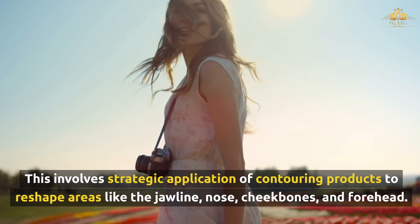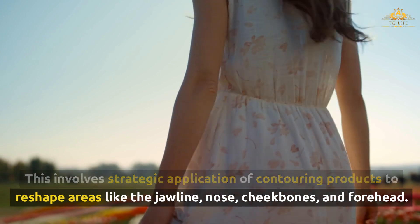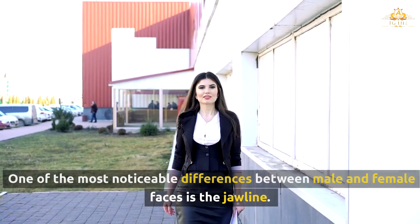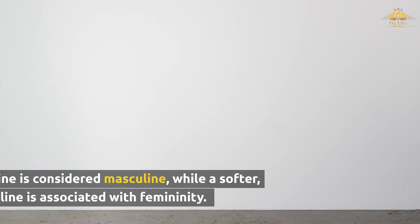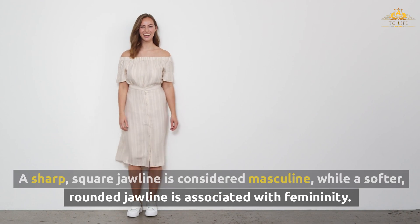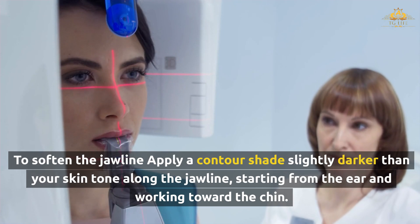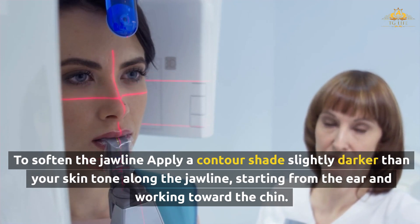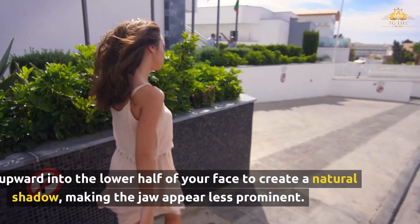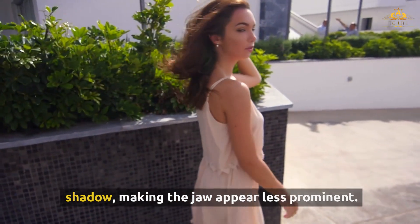This involves strategic application of contouring products to reshape areas like the jawline, nose, cheekbones, and forehead. One of the most noticeable differences between male and female faces is the jawline. A sharp, square jawline is considered masculine, while a softer, rounded jawline is associated with femininity. To soften the jawline, apply a contour shade slightly darker than your skin tone along the jawline, starting from the ear and working toward the chin. Blend upward into the lower half of your face to create a natural shadow, making the jaw appear less prominent.